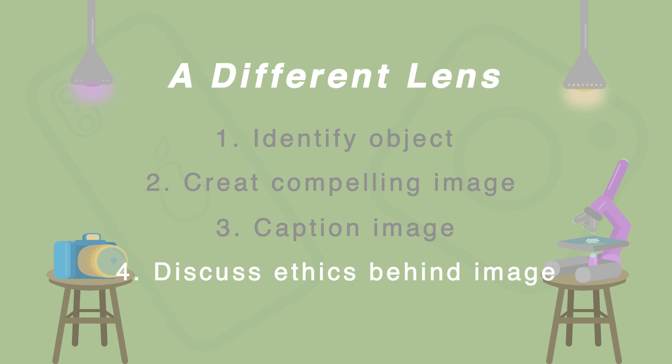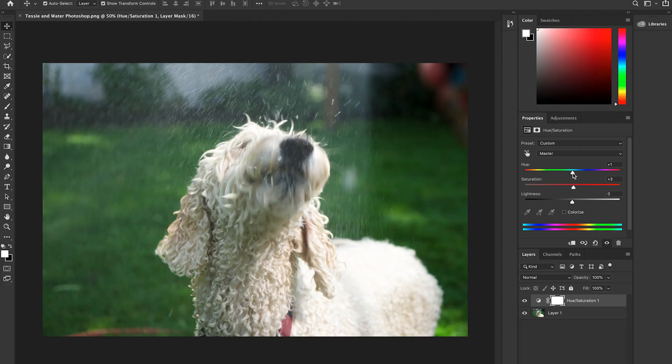But you're not done yet — you thought we were done! Talk about the ethics of the changes you made to your image. Did you mislead the viewer to think your object is a different shape or color? And if so, is that fair to the viewer? Make sure you're being honest and accurate.